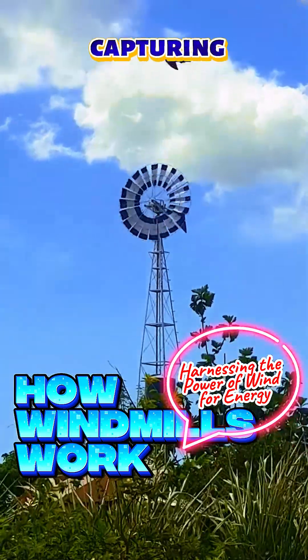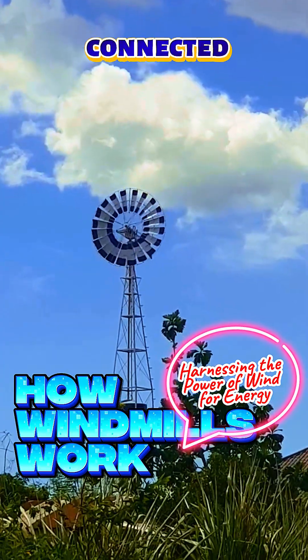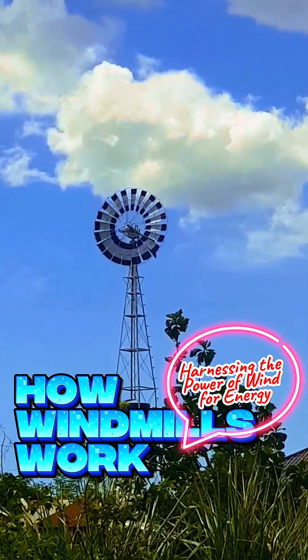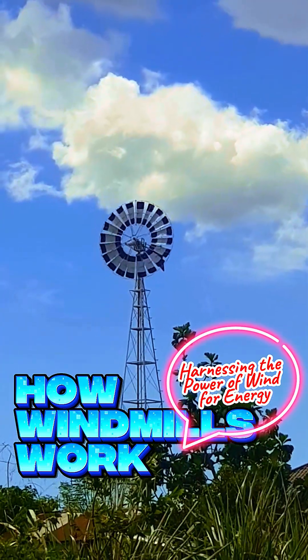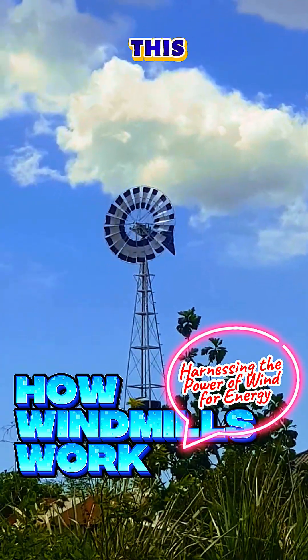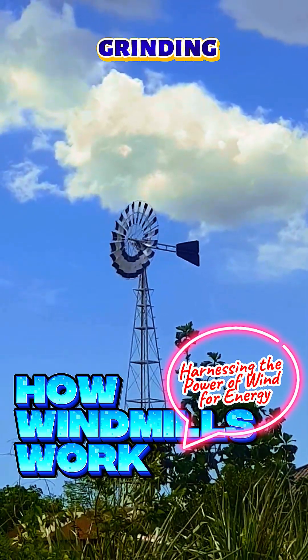A windmill works by capturing the kinetic energy of the wind with its blades, which are connected to a central shaft. As the wind blows, it causes the blades to rotate, turning the shaft. This mechanical motion can be used directly for tasks like pumping water or grinding grain.